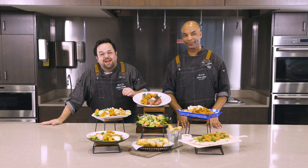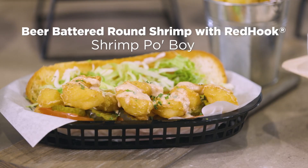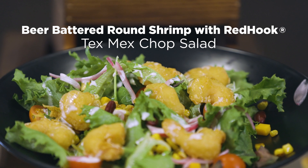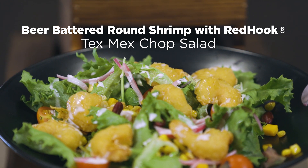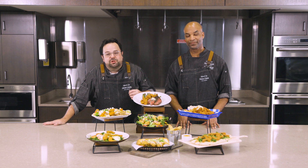Our partnerships with recognizable beer brands don't stop there. For example, our Red Hook and Yuengling shrimp perform similarly to the Guinness in terms of cook times and methods, but feature a lighter alternative with notes of subtly sweet caramel and bright hops in the batter. These all-purpose shrimp skews perform perfectly across all menu parts and segments, pleasing every seafood lover.